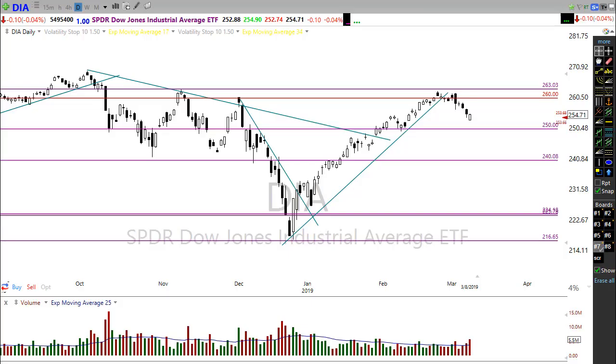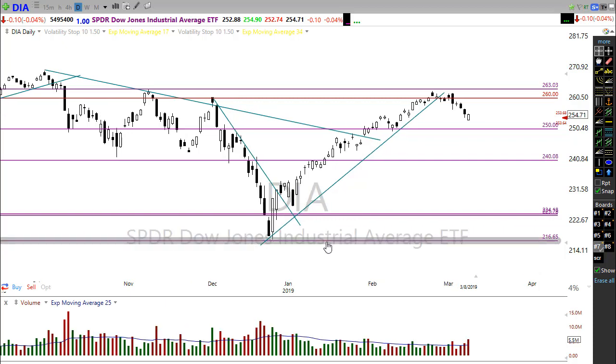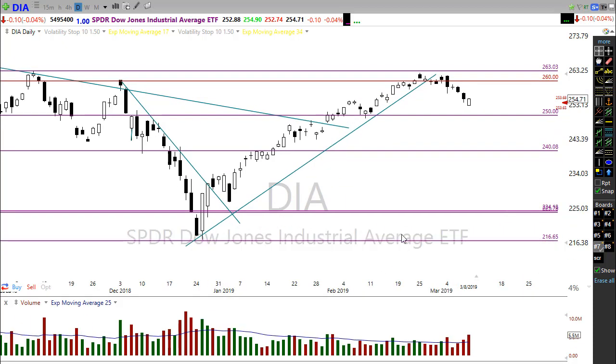Good morning friends and fellow traders, happy Monday. This is Doug Campbell with Right Way Options, and this is the morning market preparation video for March 11, 2019 — our first day on the new time after spring forward. Hope everyone is up and awake this morning; it's one of those times we all struggle a bit moving the clock an hour forward.